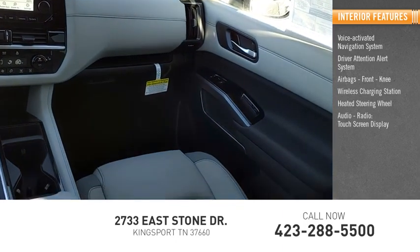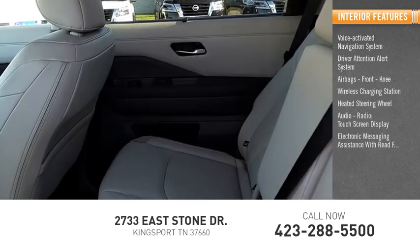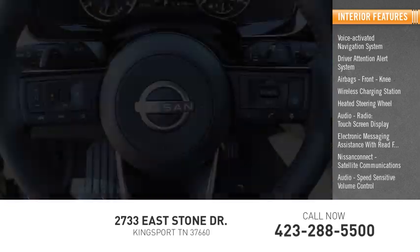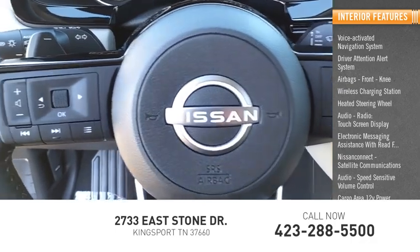Additional interior features include a touch screen display, electronic messaging assistance with read function, Nissan Connect, satellite communications, audio speed sensitive volume control, cargo area, and 12-volt power outlet.